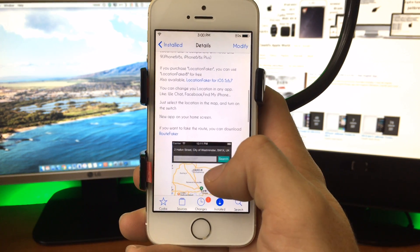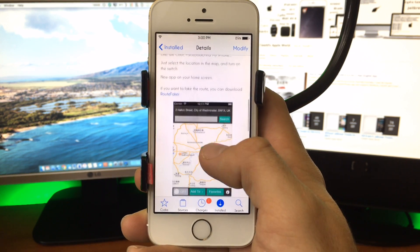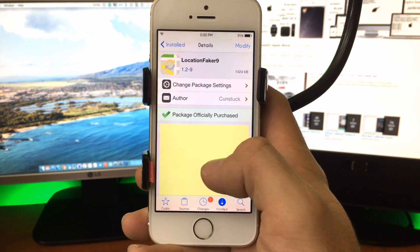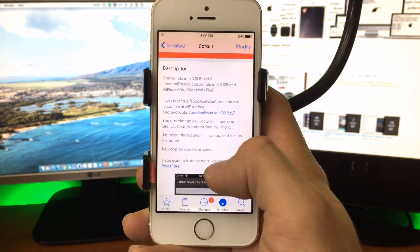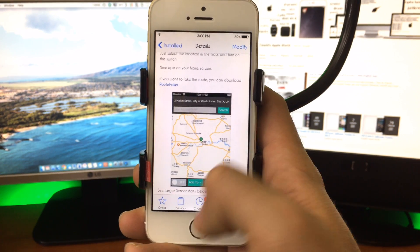When you're jailbroken on iOS 9, 8, 7, there's been an app available for quite a long time called Location Faker. Basically what it'll do is exactly what the name says — it'll change your location. I just recently purchased this on the Big Boss Repo and I wanted to do a review on it for you guys to show you how it works and what you can kind of expect from this tweak.